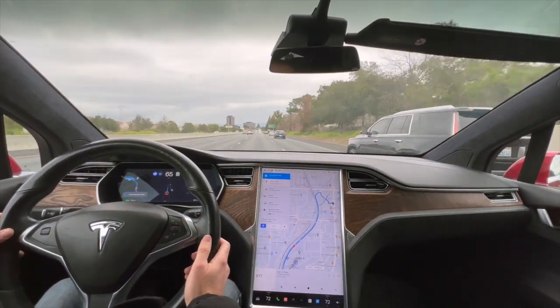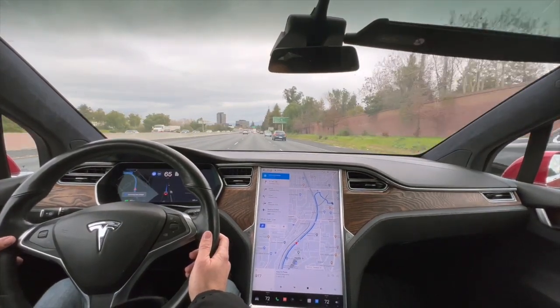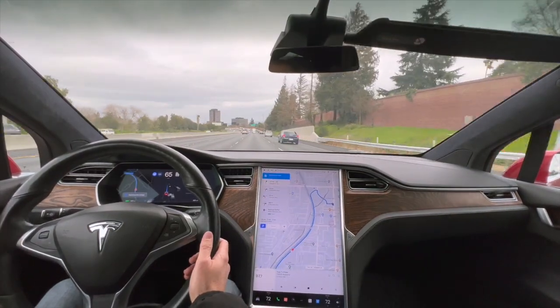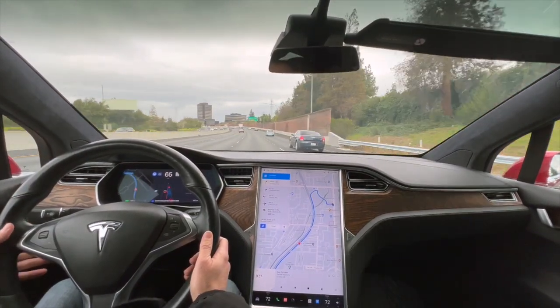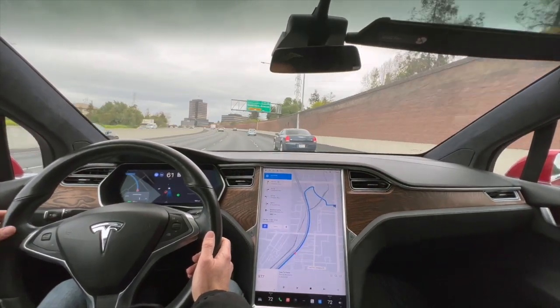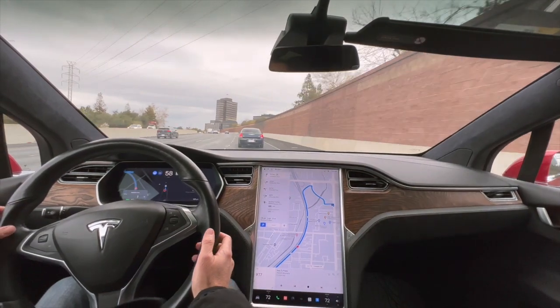The thing I always find most interesting is how it decides when to get over. There was a spot back there — if you're conservative you'd have jumped in there; if you're more aggressive you'd punch it and get over now. Now it gives me the confirm, so it wants to get in right here, which is a fine place to enter. And here we go.